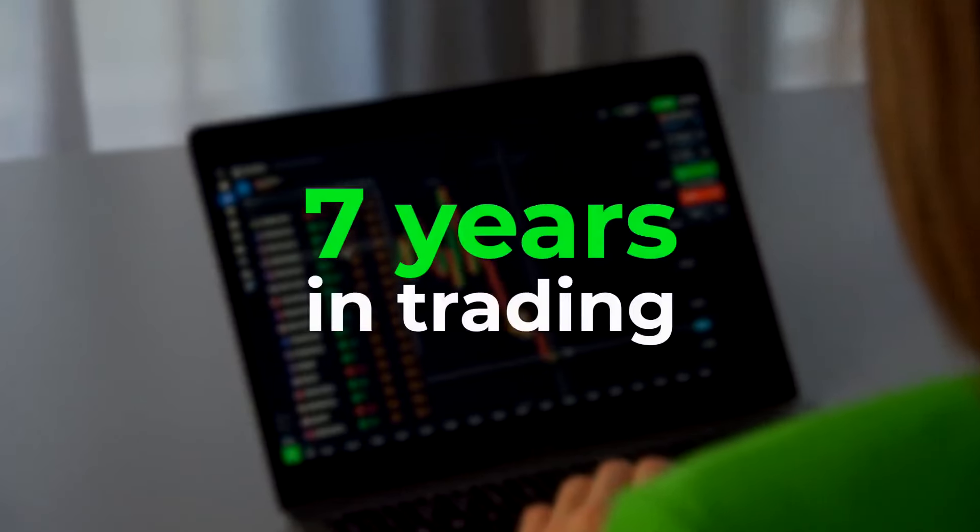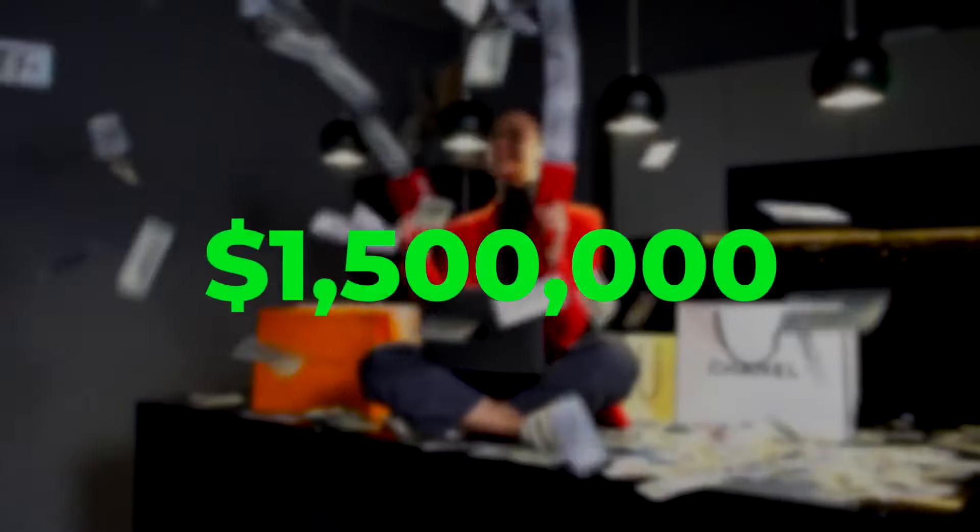This video has one goal: to prove to you and myself that I'm a true trading expert. Trading without indicators is tough, but with 7 years of experience and over a million dollars earned, I'm up for the challenge.